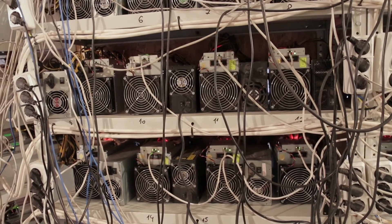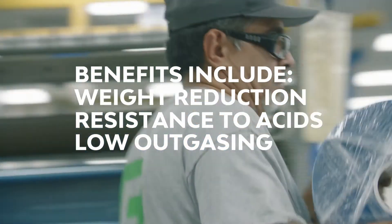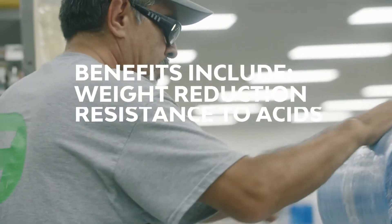By using plastic film, printed electronic applications will see weight reduction, resistance to corrosive acids, low outgassing, and electrical insulating properties.